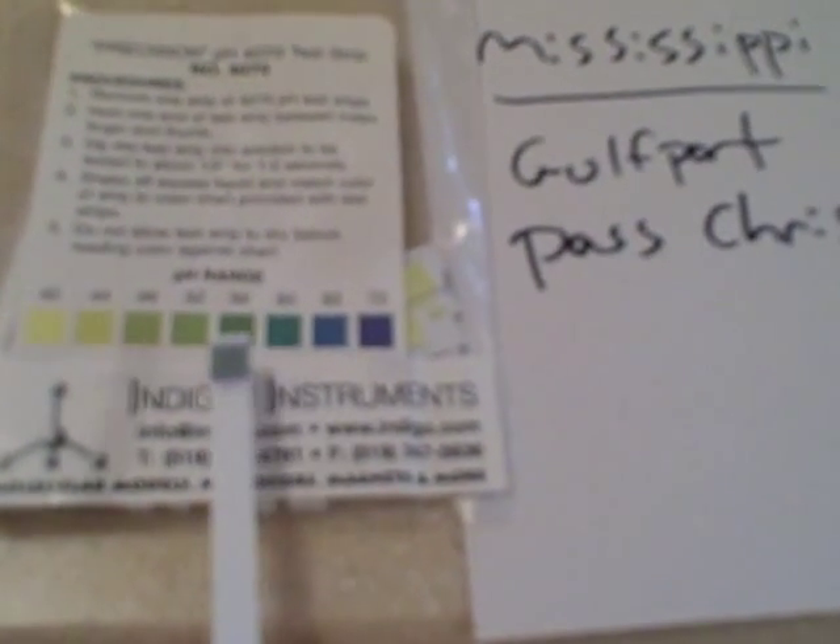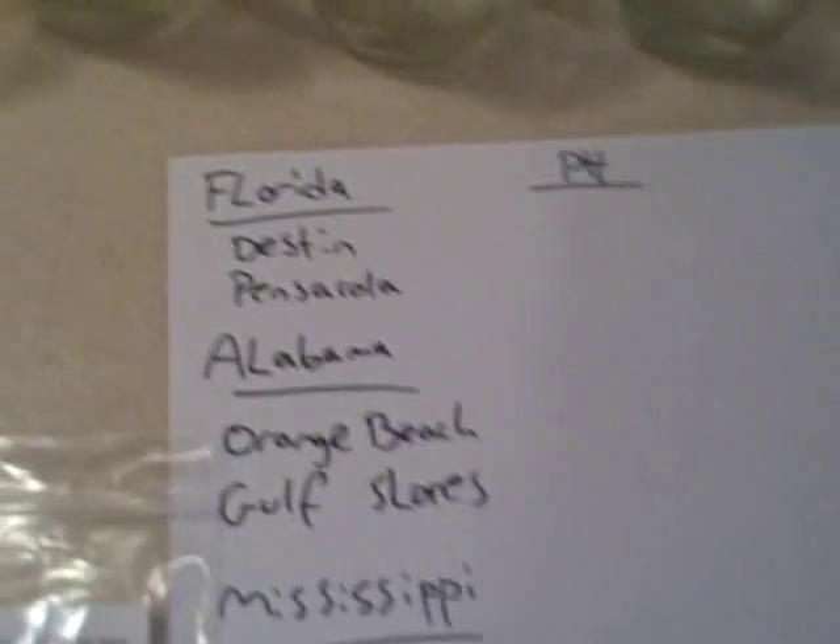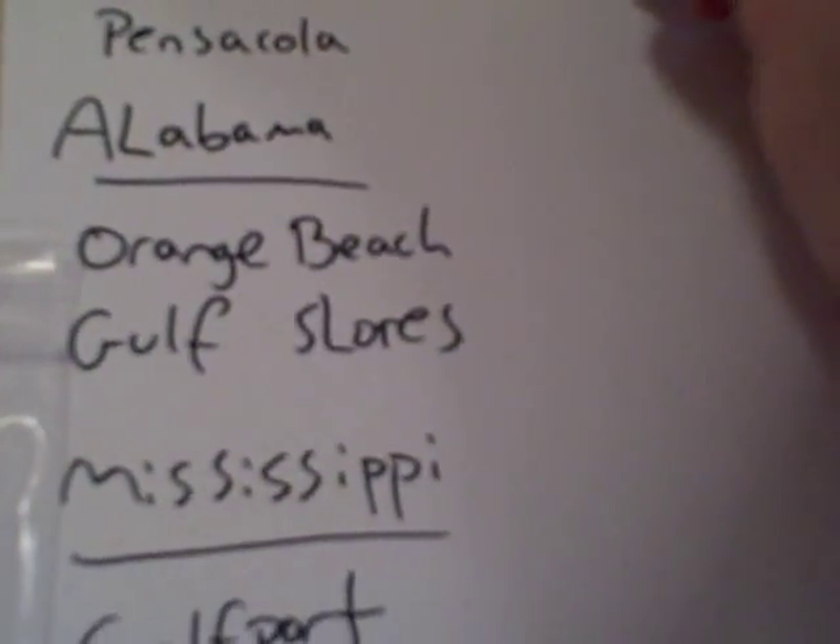Looking at the Destin sample — it's sort of a medium green color, sort of between these two, around 5.6 on the scale. So Destin is really exactly where we would expect it to be. I'm going to go ahead and write these down so we can remember. It's a 5.6 for Destin.